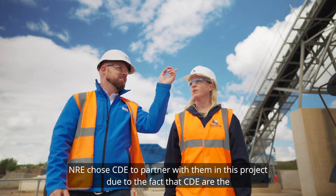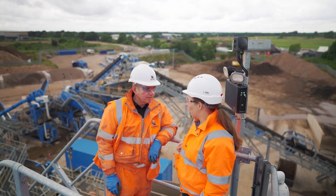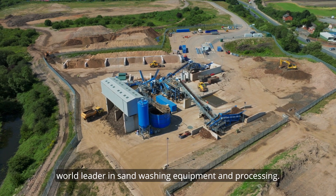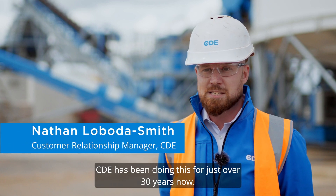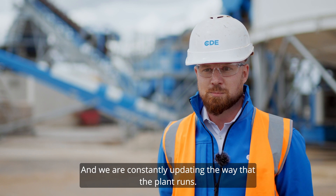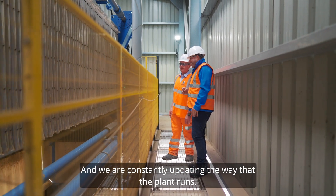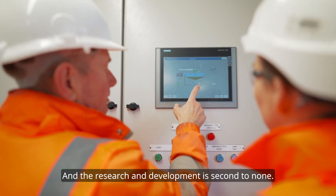NRE chose CDE to partner them in this project due to the fact CDE are the world leader in sand washing equipment and processing. CDE have been doing this for just over 30 years now and we're constantly updating the way the plant runs, the equipment that we're using, and the research and development is second to none.